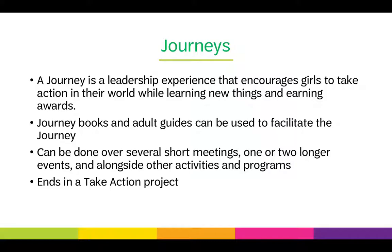A journey is a leadership experience that encourages girls to take action in their world while learning new things and earning awards. There are journey books and adult guides that can be used to facilitate the journey, or you can find this information on the Volunteer Toolkit. Depending on what is best for you and your juniors, journeys can be done over several short meetings, one or two longer events, and alongside other activities and programs.